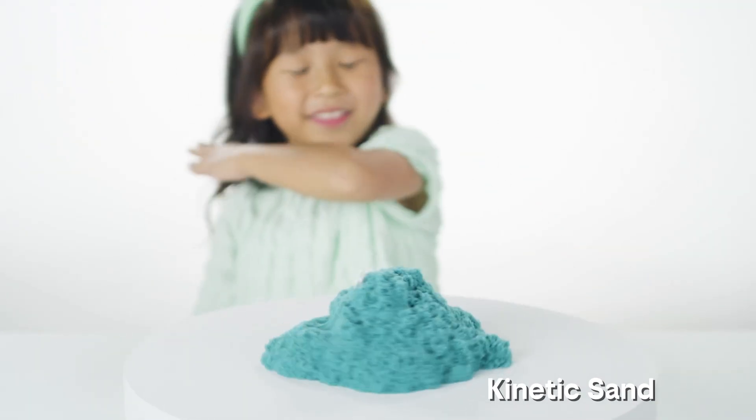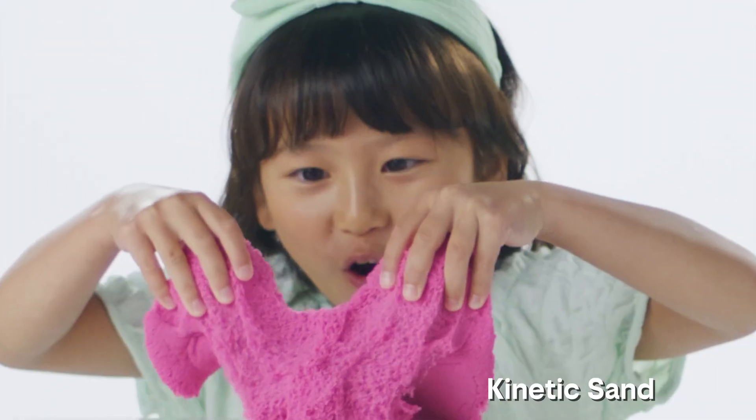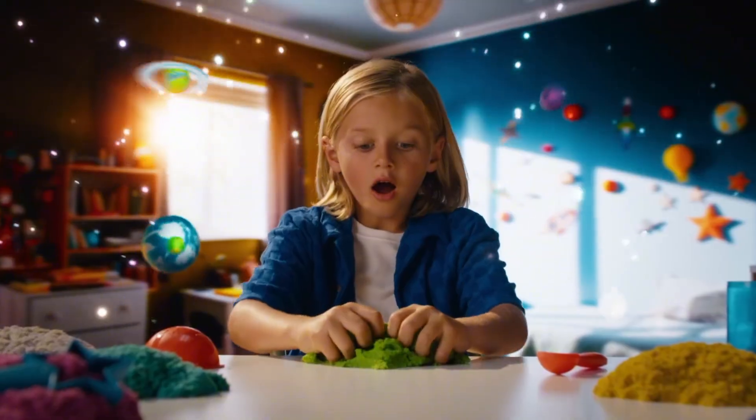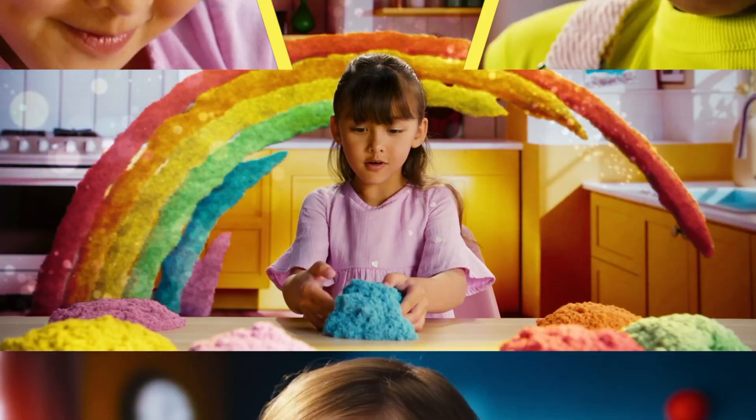Next is the legendary Kinetic Sand by Spin Master. It's sand, but better. It sticks to itself, flows like lava, and somehow never makes a mess. You start building castles, but 5 minutes later you're just squeezing it like Play-Doh, because it feels way too good.